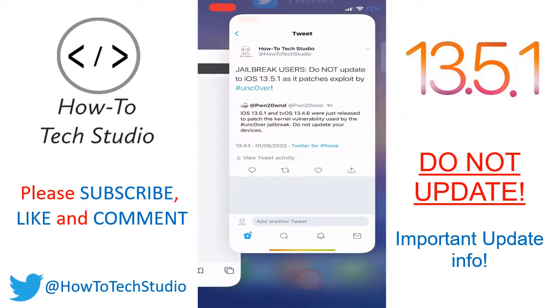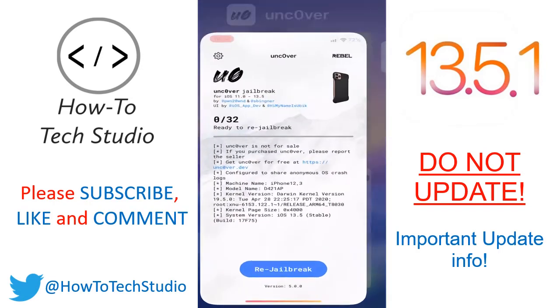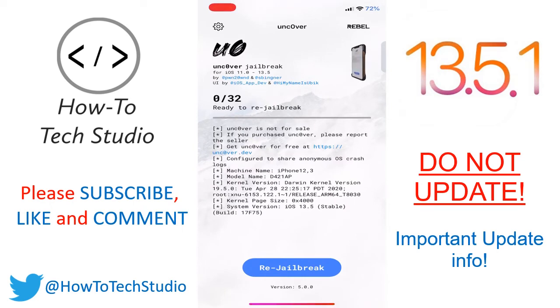If anybody is on 13.5 and wishes to use the Unc0ver jailbreak to jailbreak their device, there will be a link in the description — so watch that and you can jailbreak. But most importantly, do not update to 13.5.1.